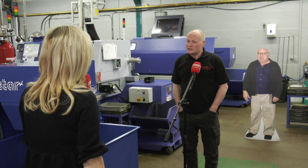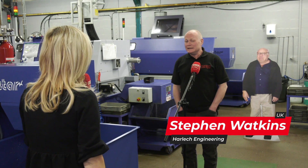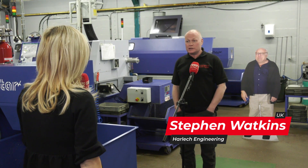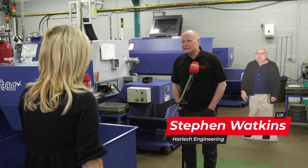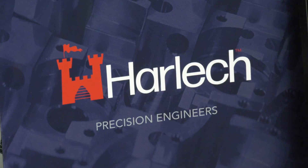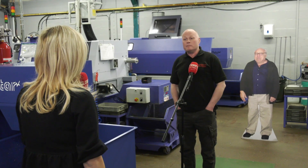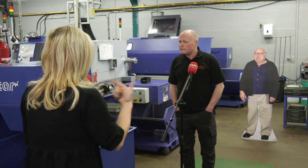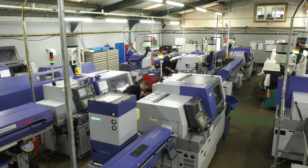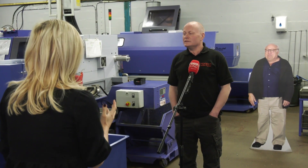Harlech Engineering was established in 1962, so quite an old company, but over the last few years we've invested quite heavily, primarily because my two sons have joined the company, so hopefully they'll allow me to retire one day. I wanted to invest heavily in the company to bring all the machines up to standard for them. In the last five years we've replaced nearly every machine in here. And what you do notice naturally when you walk in here — you've really gone down the Star sliding head route.